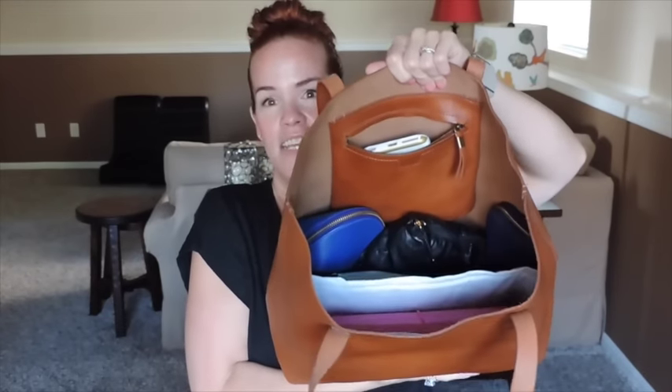I carry a ton of stuff. I do carry my planner with me pretty regularly — maybe not every day, some days it just sits on my desk, but it does fit in here. The bag is huge. You can see it's pretty much a big black hole, although it's not really because I compartmentalize everything and have everything sectioned.